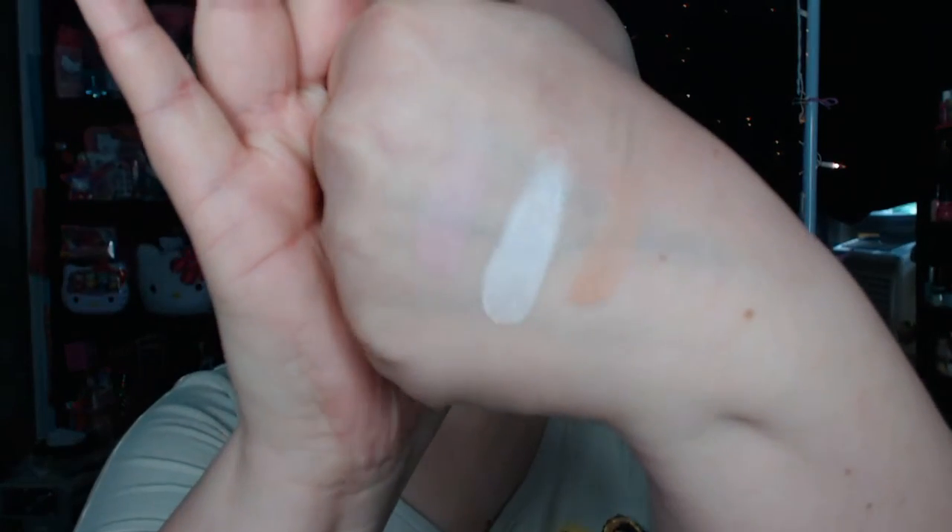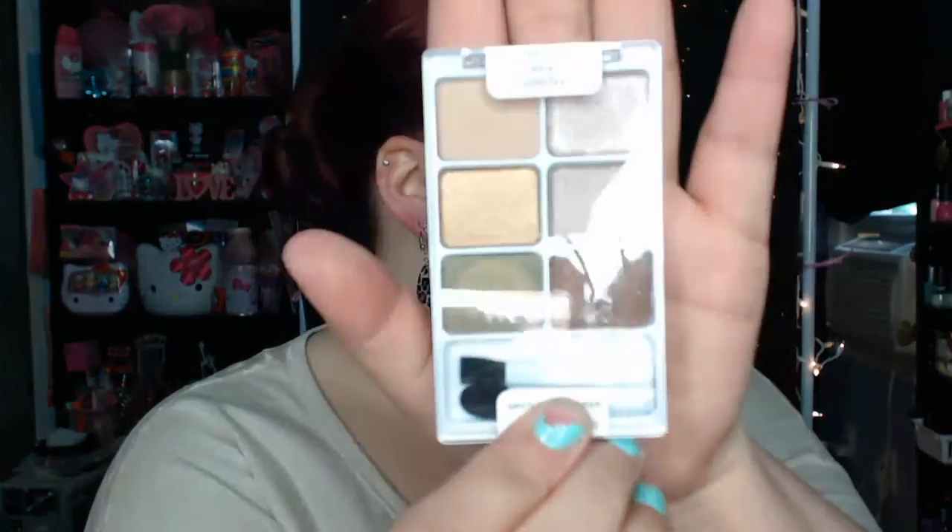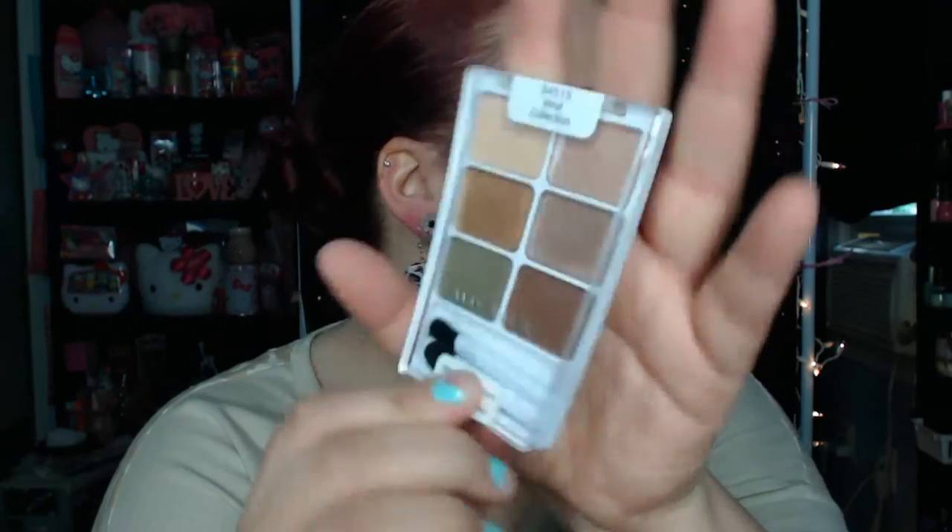I'll show you some swatches here, because I like to see swatches. Really pretty colors. Really pigmented. I'm not sure about the bronzer shade, because it is a little orangey, but the highlight and the blush shade are beautiful. And then I also found the Wet n Wild Color Icon 6-pan. This one is in Vinyl Collection. They had all the different ones of these too, but I just picked up one. I tried to contain myself.